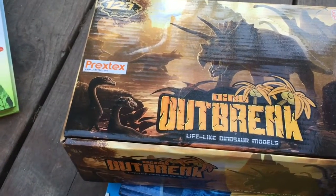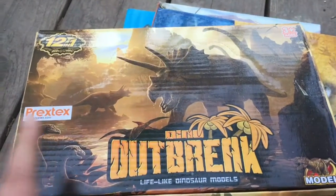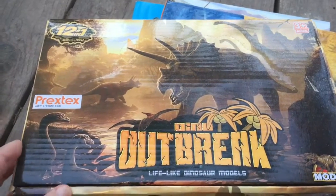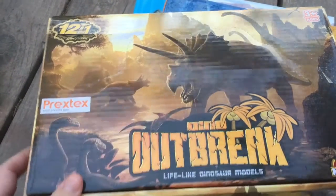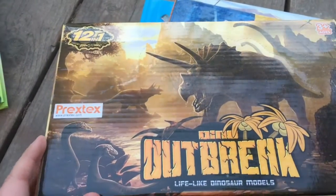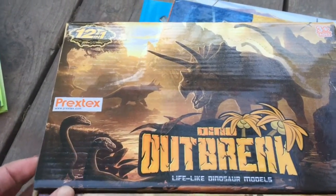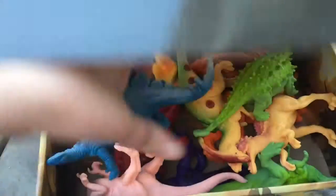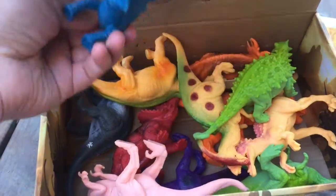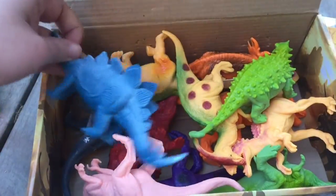We will be doing a dinosaur unit in our Mystery of History studies, and the boys have no dinosaur toys or anything. I've kind of got an interesting relationship with dinosaurs, which I'm trying to overcome, but I got this kit for them from Amazon. It was very reasonably priced, and it's just got all these different dinosaurs, and on the back of the box it tells you what they are.